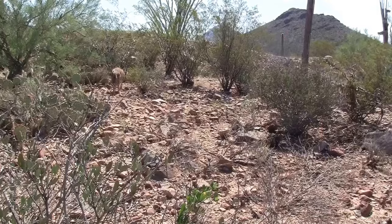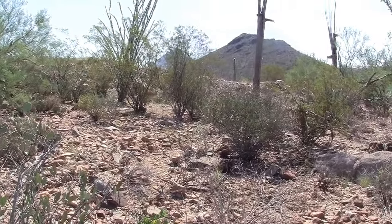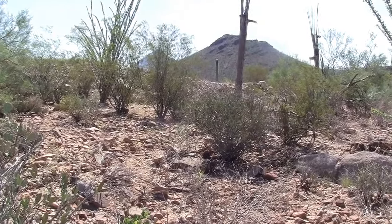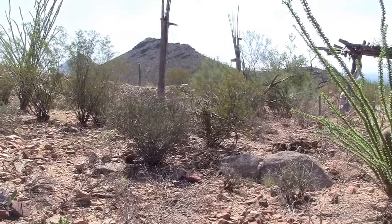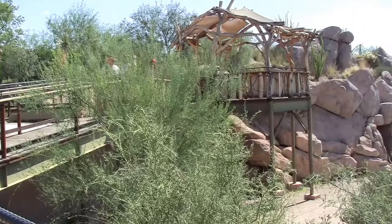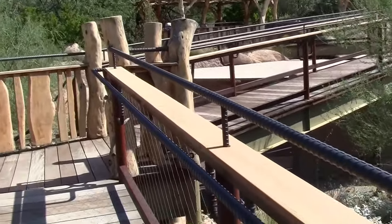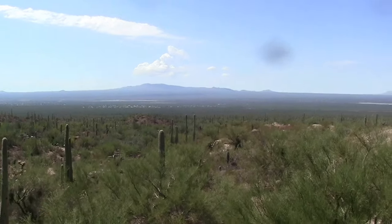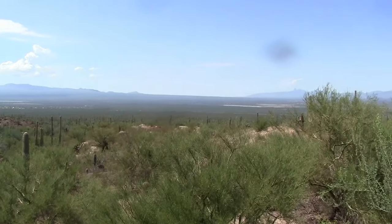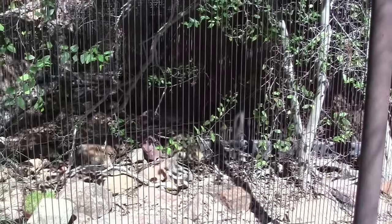It seems pretty tame. It's all fenced in but it's still a pretty big space. Basically we're in the desert and they've just made a trail through one small part of it for you to walk through. It's a scrub jade.